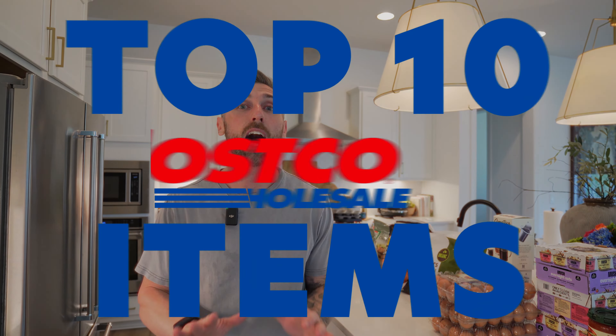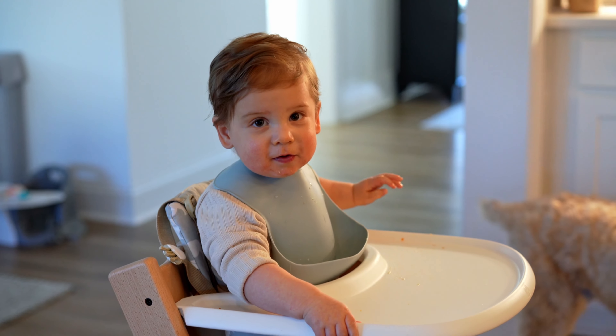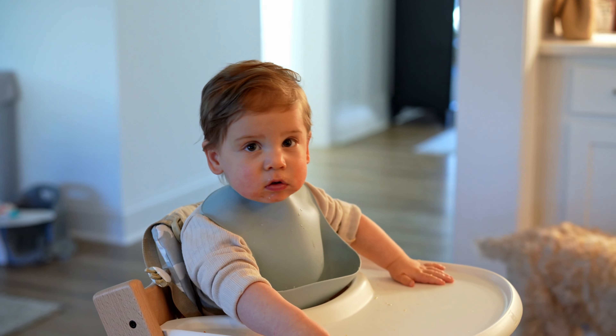So today I'm going to be covering our top 10 items from Costco that are high in protein, relatively kid-friendly — that your little ones will actually eat — and also are price effective. None of these items are things you can't buy at other stores, but if you do go to your local grocery store, they're usually about 50% more. So it's worth making the trip to Costco or utilizing a service like Instacart. Let's jump straight into it in no particular order.